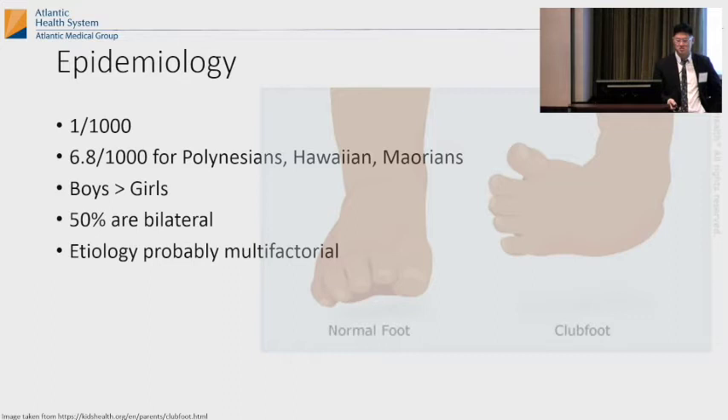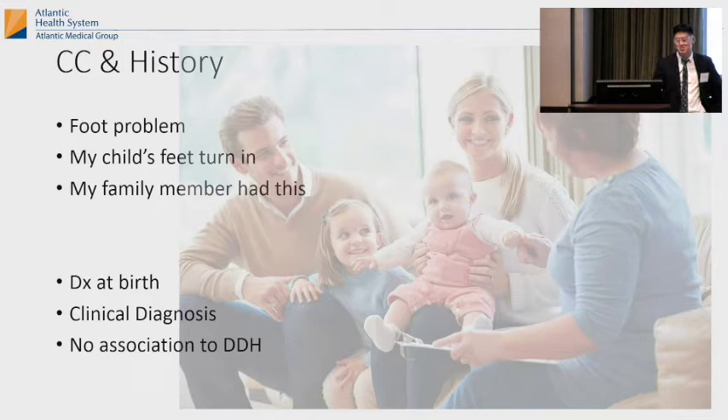Usually the baby comes out of the uterus, the OB passes the baby off to the pediatrician. The pediatrician examines the baby, goes 'oh, that's a clubfoot,' and then the orthopedic surgeon gets a call. That's usually how it works around here. In other parts of the world, these babies might be born and then two months or two years later they'll go to some doctor and have a neglected clubfoot. Usually diagnosis is at birth — it's a clinical diagnosis. It has no association to DDH, a real clubfoot. If it's presenting a little later, the mom will say 'my child's feet turn in,' and they might mention a family history.